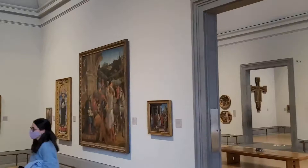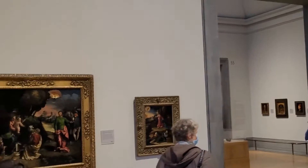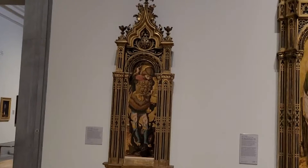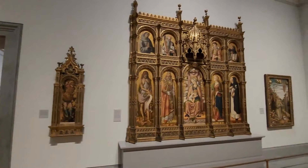Whilst we can't possibly show you all of the paintings across the National Gallery, we will bring you some of the really famous ones. We also want to give you an idea of the atmosphere and the size of the gallery that you can come and visit — once again, at no charge. Housing over 2,300 paintings, the National Gallery has been here since 1824.